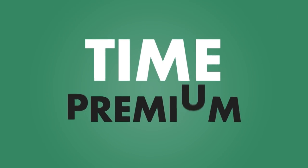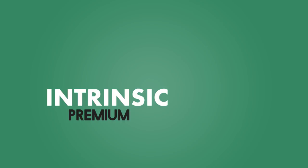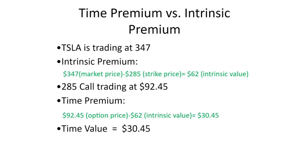You might be wondering why the calls are worth so much more than the profit he'd make by exercising those calls and flipping the stock immediately. That's because the calls have what options traders call a time premium built into them. The difference between the strike price of the option — in this case $285 — and the price the stock is currently trading at is called the intrinsic premium of the option. But the option is trading for $92.45, which is way more than $62. That difference between the market price and the intrinsic value is called the time premium, which in this case is $30.45.